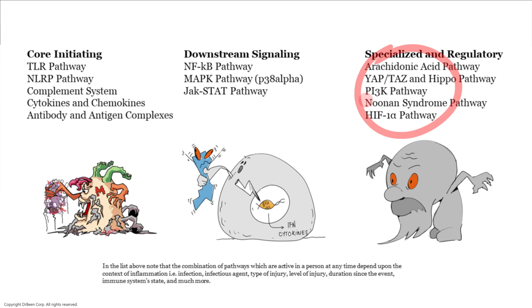Then there are some specialized pathways for inflammation — regulatory pathways. One potent pathway is the arachidonic acid pathway. Just to give you an example of how potent this is: aspirin and ibuprofen-like drugs actually modulate this pathway. So: arachidonic acid pathway, YAP-TAZ pathway, PI3K, NUNA, and HIF — many important pathways are present here in our discussion.